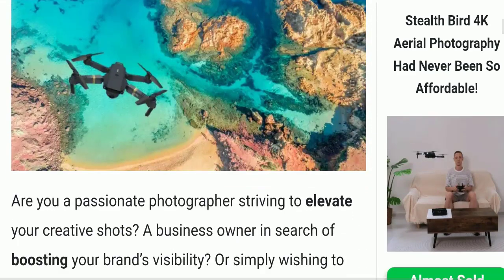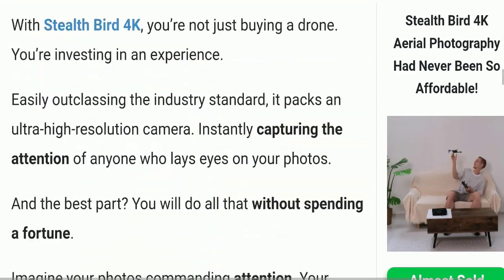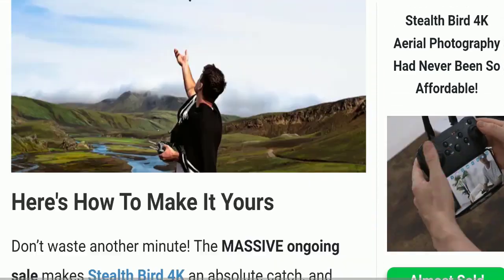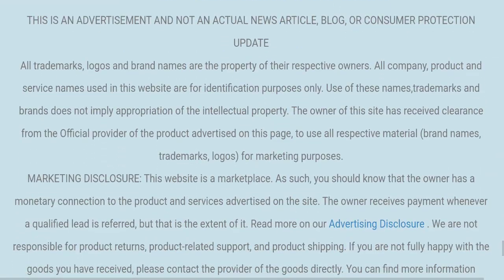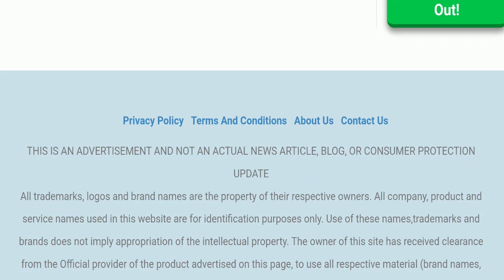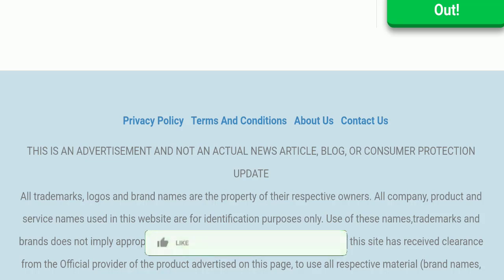Next we will check the payment modes of this website. If we talk about payment modes, the details are not mentioned here, which is a negative sign. Next we will check the shipping policy of this website, but the shipping policy section is also not available here, which is also a negative sign.